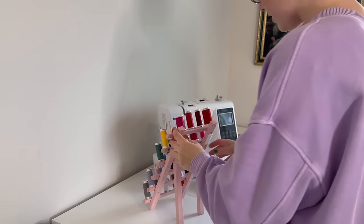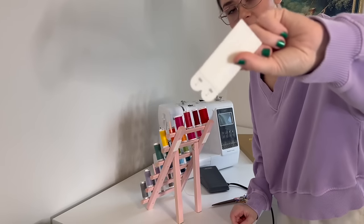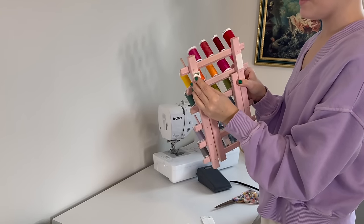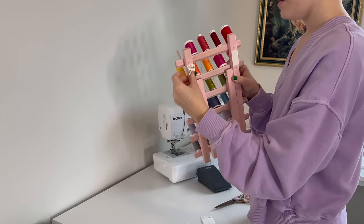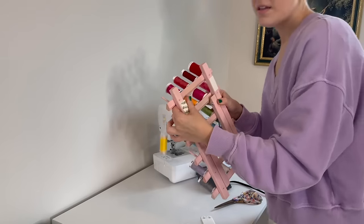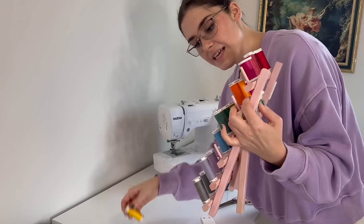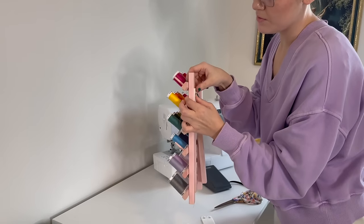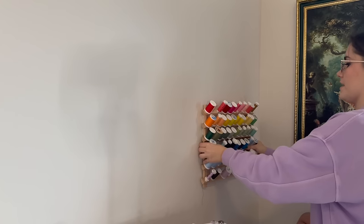For my thread holders I use these command strips with velcro — they velcro together and it's super easy. This is how I've hung up all of my paintings around the house with these things. They hold a lot of weight. I'm going to do the big one first.